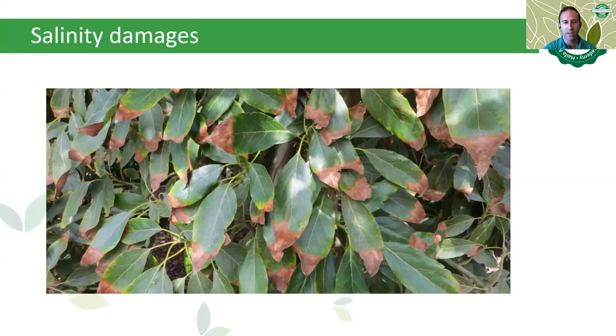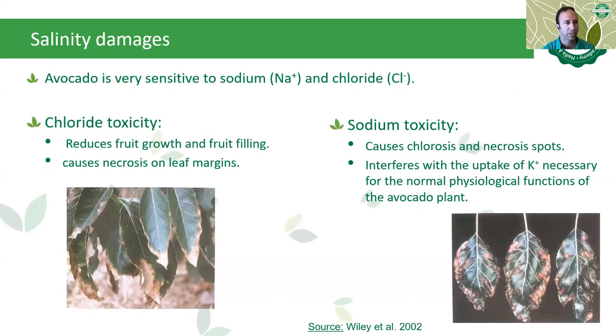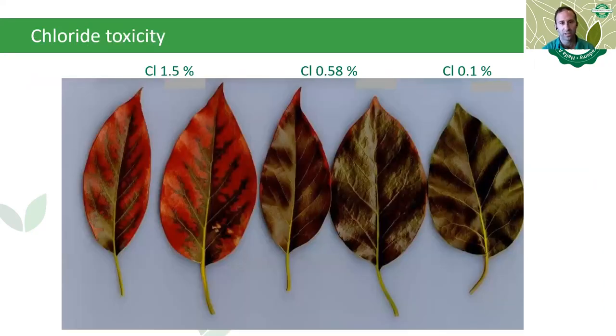One of the main issues with avocado fertilization is its sensitivity to high electrical conductivity. Over-fertilization or the use of some specific elements could cause tremendous damage and dramatic reductions of yield. Avocado is very sensitive to sodium and chloride. Chloride toxicity causes reduced fruit growth and fruit filling, and necrosis at leaf margins. Sodium toxicity causes chlorosis and necrosis spots, and interferes with the uptake of potassium, which is necessary for normal physiological functions. High levels of these two elements will have a negative effect on production. The higher the chloride concentration, the more negative the impact on leaf tissue.